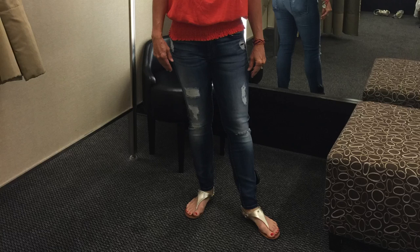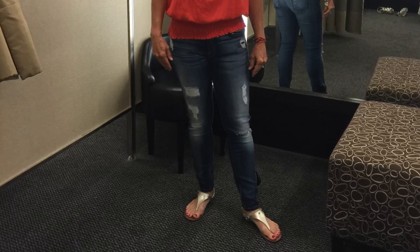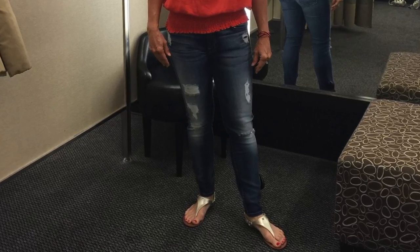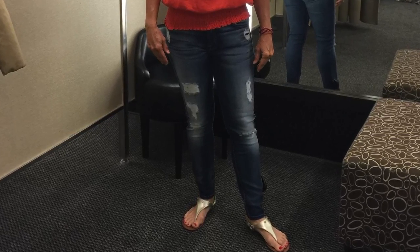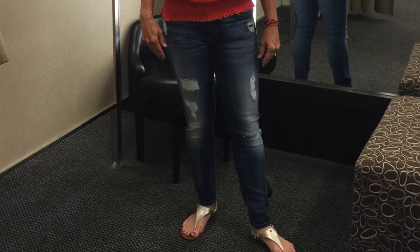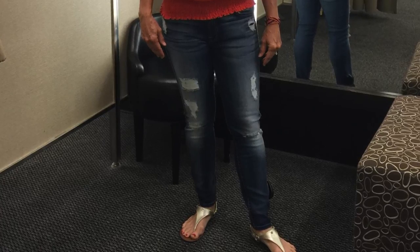I also put her in some distressed jeans. She doesn't have any distressed jeans so I thought it would be fun to try them. She really likes them, but I think she just wanted to think about whether or not she was going to buy them because it's a really different purchase for her and a little bit out of her wheelhouse. But I think they look amazing on her.